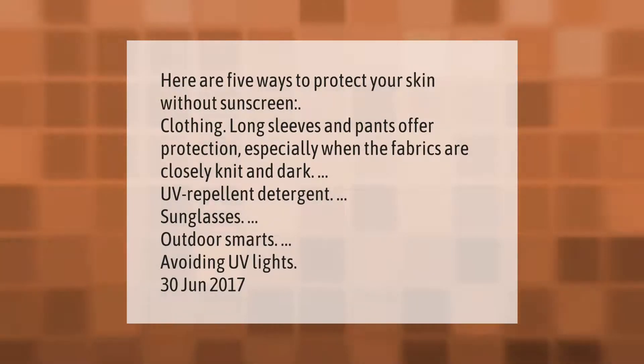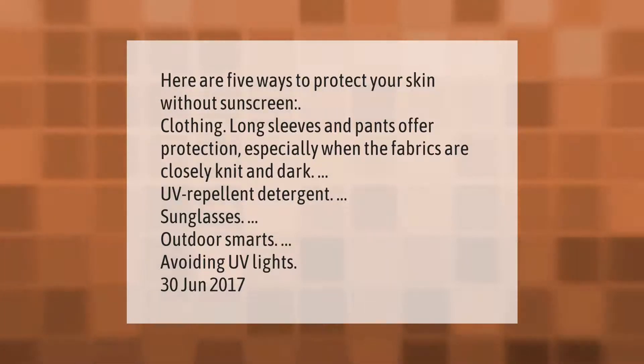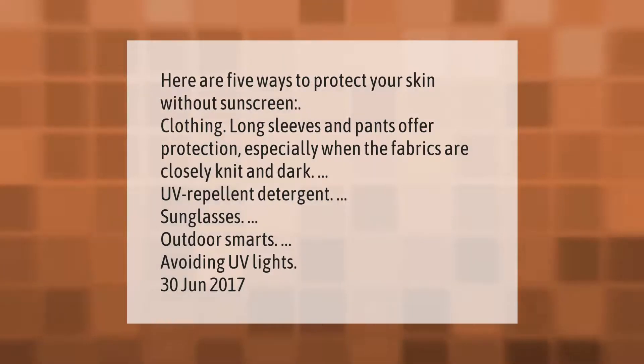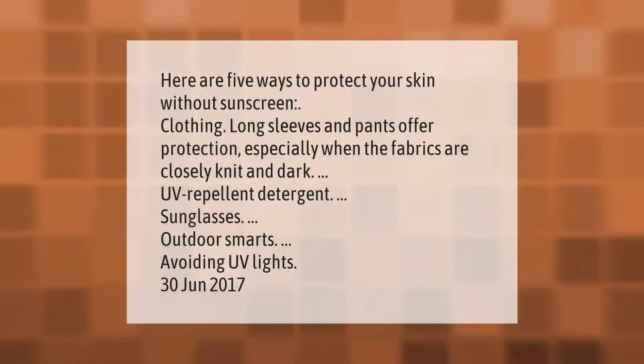Here are five ways to protect your skin without sunscreen: clothing — long sleeves and pants offer protection, especially when fabrics are closely knit and dark; UV-repellent detergent; sunglasses; outdoor smarts; and avoiding UV lights.